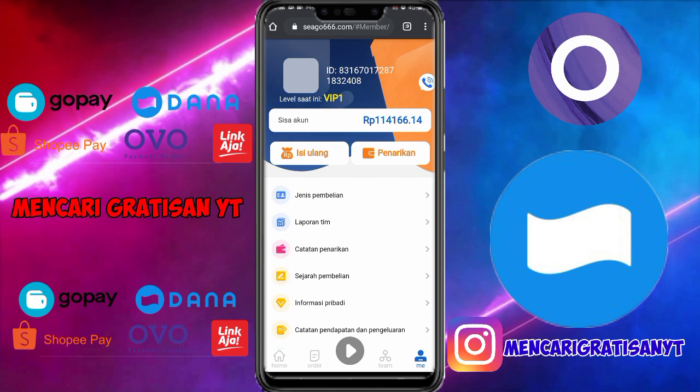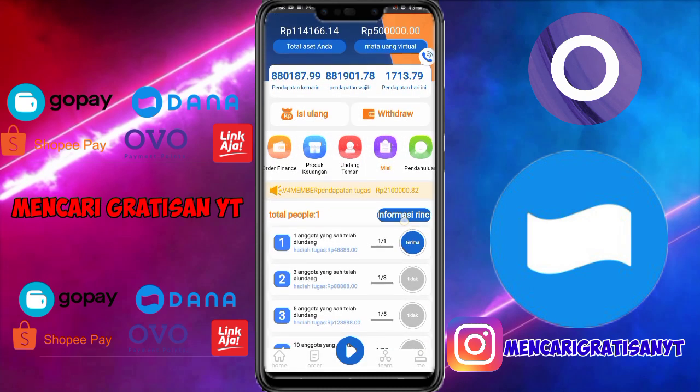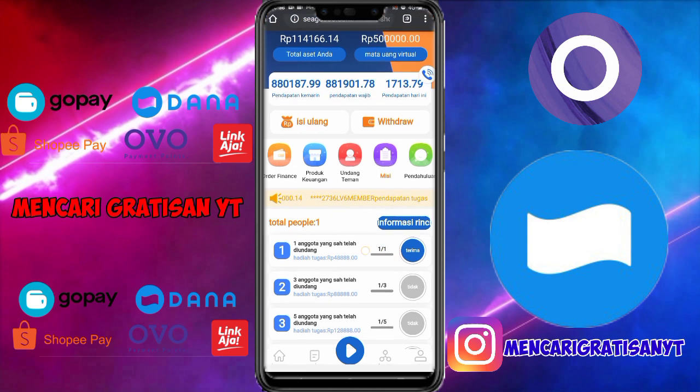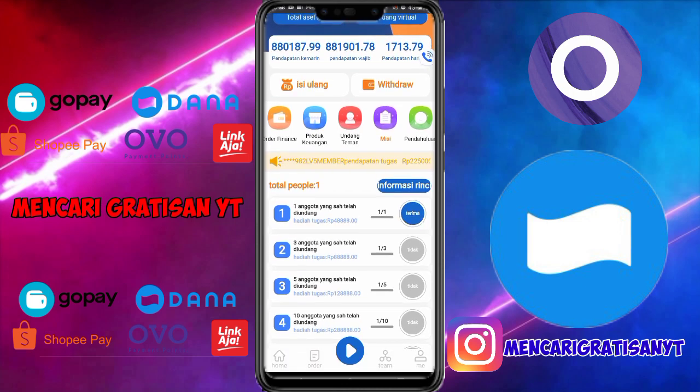Kita klik saja menu misi. Ketika kalian berhasil mengundang satu anggota yang sah, seperti ini teman-teman, satu anggota yang sah itu berarti ketika si A mengklik tautan kita, kemudian dia mendaftar, lalu dia deposit di aplikasi ini — mau itu 20 ribu, 100 ribu, atau 200 ribu — kita akan dapat bonus 48 ribu untuk satu anggota yang sah. Jika sudah ada yang melakukan deposit dengan mengklik tautan kita, tandanya seperti ini, tulisan 'terima' tinggal kita klik untuk mendapatkan saldo 48 ribu ini.